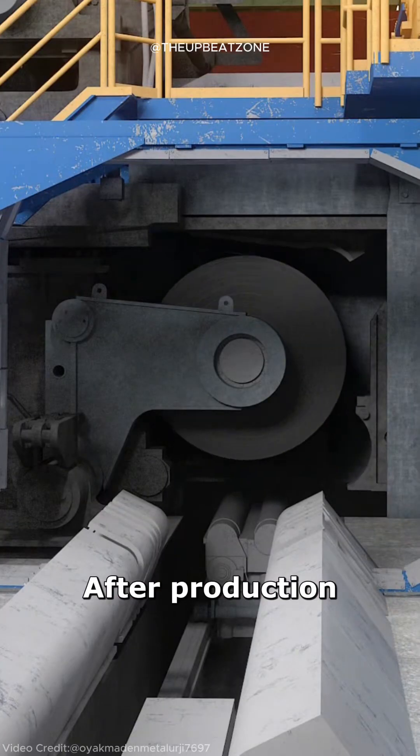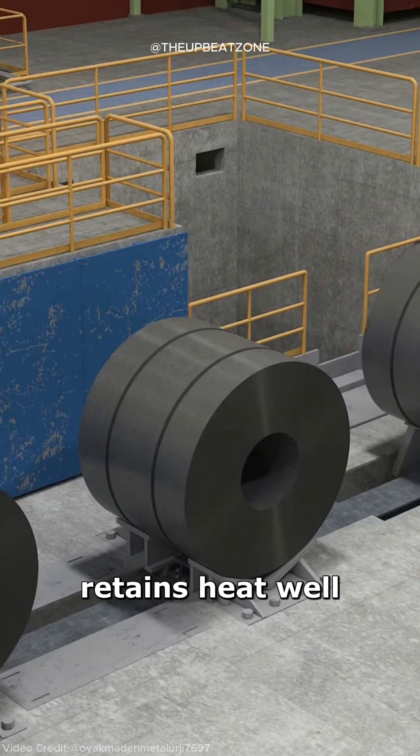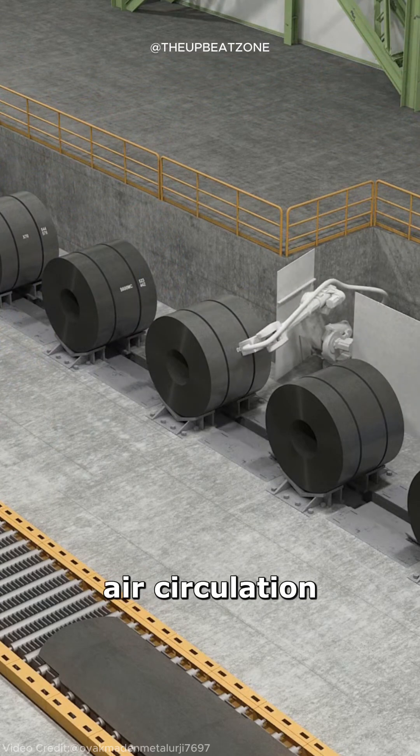After production, the coils can stay hot for hours because steel is dense and retains heat well. Their tightly wound structure also slows cooling by limiting air circulation.